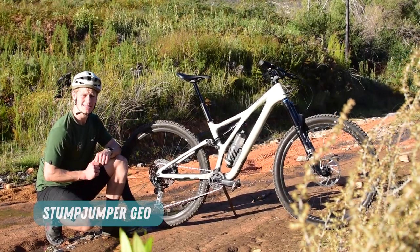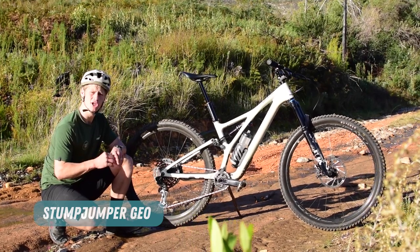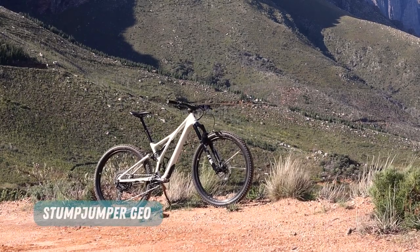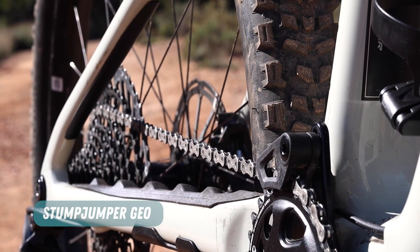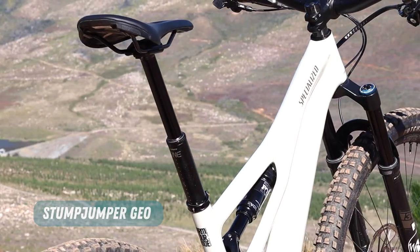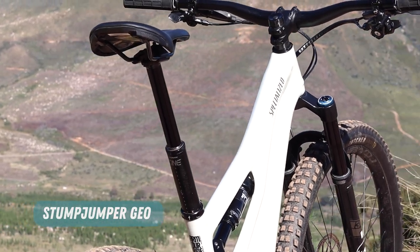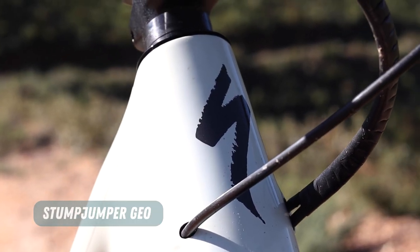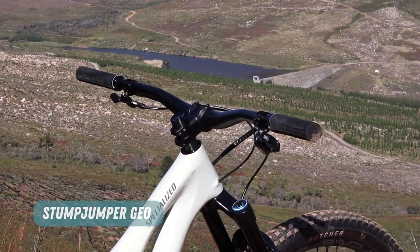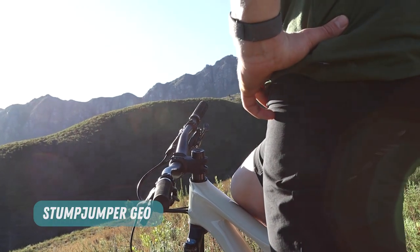The overall geometry of the bike is fairly progressive, but nothing too extreme, and that's a good thing on a bike like this. You really want to be delivering the happy medium and not going too wild in any direction with those numbers. You've got short 432mm chainstays that go up to 442mm in sizes S5 and S6, a 76-degree seat tube angle in all sizes — good for flatter terrain and moderate climbs — a 65-degree head tube angle in the low setting, plus 0.5 degrees in the high setting, and a reach ranging from 410mm to 530mm, going up in 30 to 25mm increments.